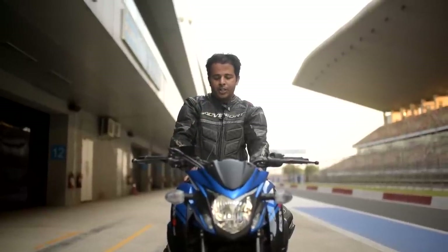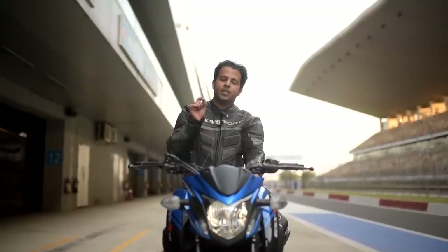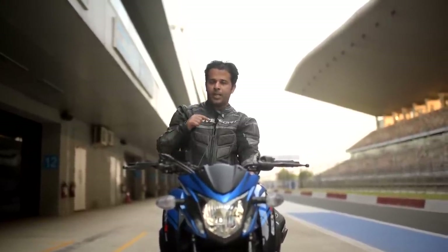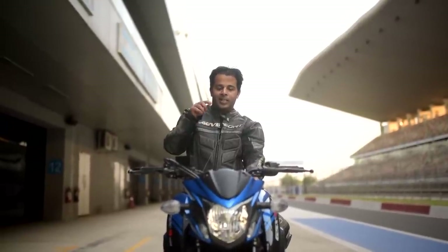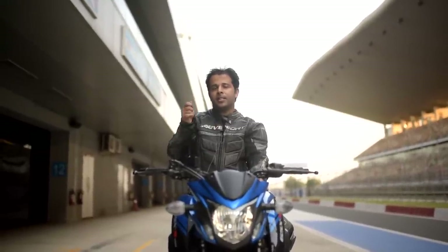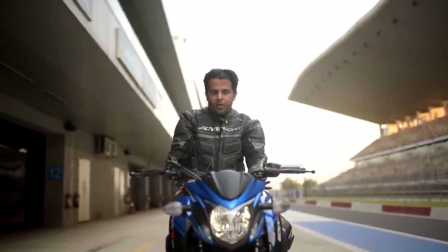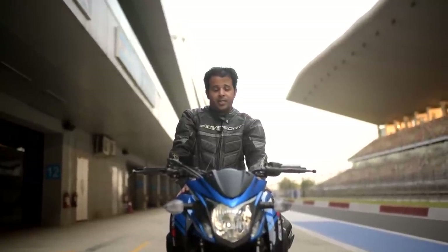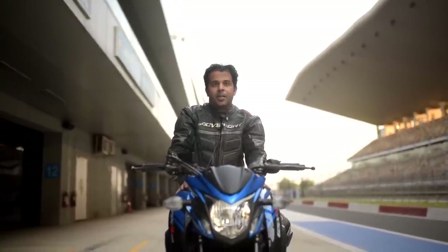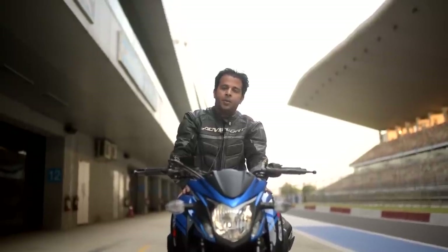I will stick my neck out and say that the suspension on the road would feel on the slightly stiffer side, which is actually perfect. On the track, for my body weight of 55 kilograms, this was perfect. However, I heard heavier riders saying they found the suspension to be a little on the softer side for the track. For road use and for lighter riders, the suspension tune is absolutely perfect, and this would prove to be a perfectly suspended bike in road applications as well.